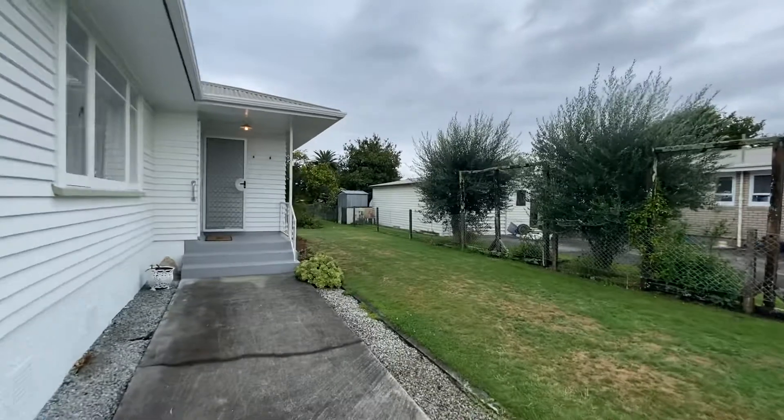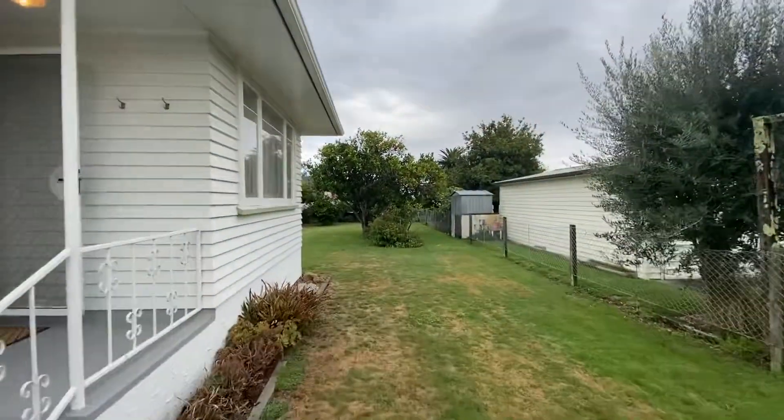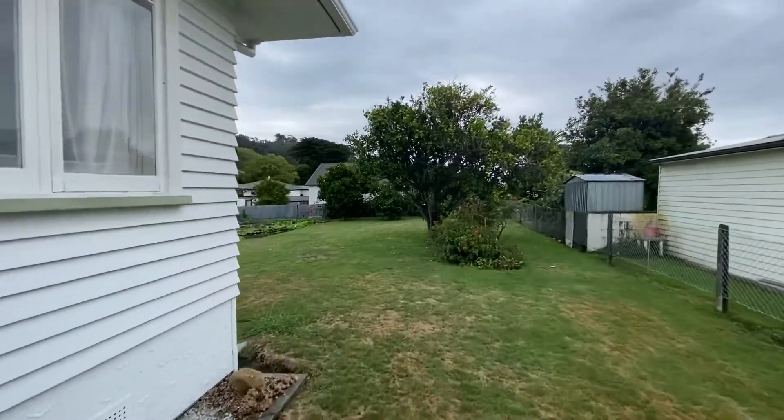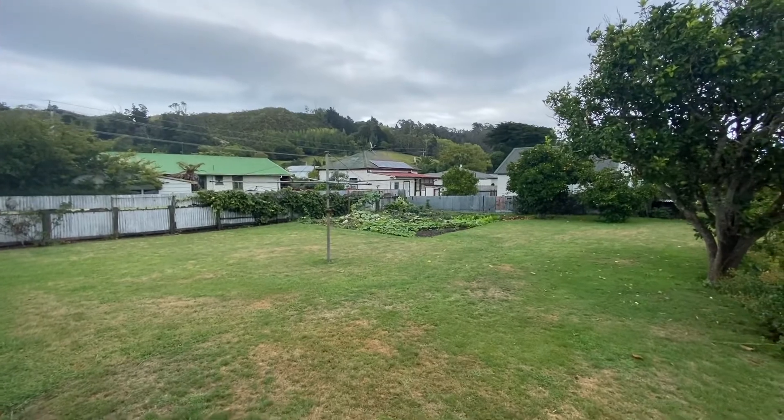Just going to quickly show you the backyard. This is a huge section here and you've got established fruit trees. There's also a little spot there for your veggies. As you can see, really good sized section.